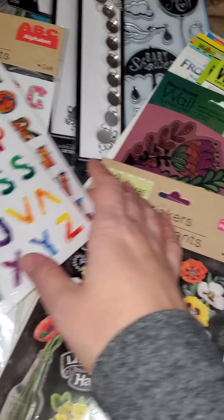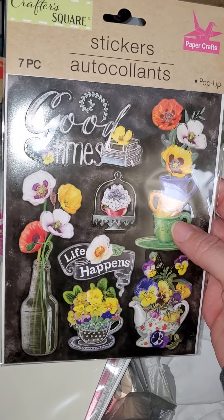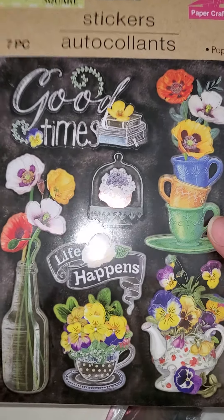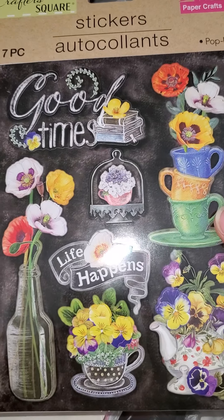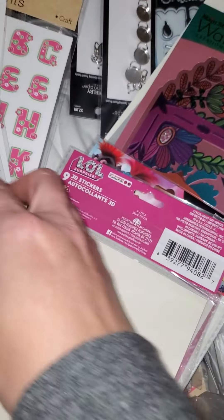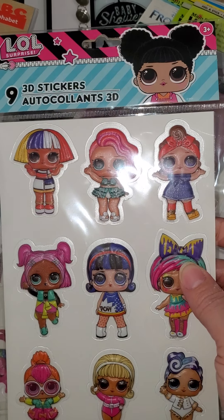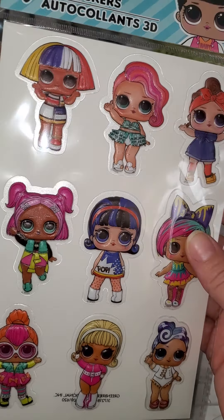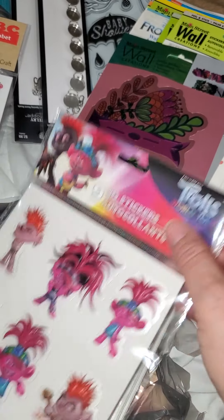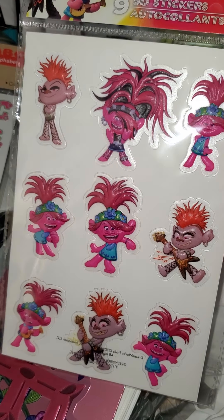Then I got these 3D stickers — I mainly grabbed them because I saw the little teacups with the little flower stack and thought it was so cute. All these are by Crafter's Square, of course — Dollar Tree is really getting their craft game up, with bigger craft sections and shelves loaded. I literally had to take all the stickers down to look through them and pick what I wanted. I also got another pack of 3D stickers — the LOL doll stickers. You get nine of them and they're like little pop-up ones. And they also have the Trolls — nine of those too.